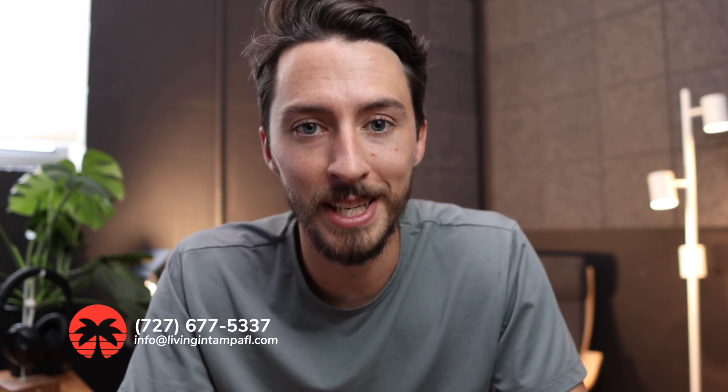I hope you found this information useful. If you did, don't forget to subscribe, and if you have any specific real estate questions don't hesitate to reach out anytime. Phone number and email are right there on the screen and in the description down below. We'll see you soon.